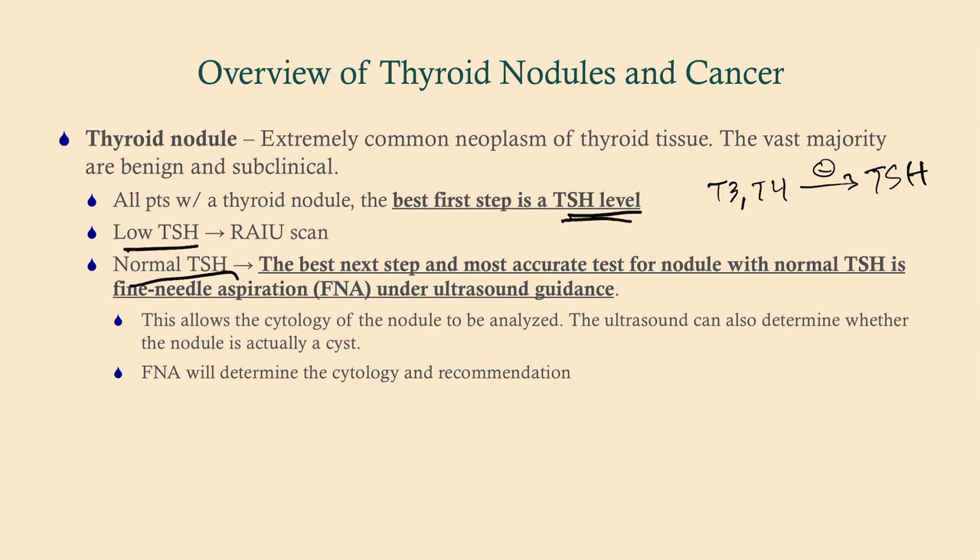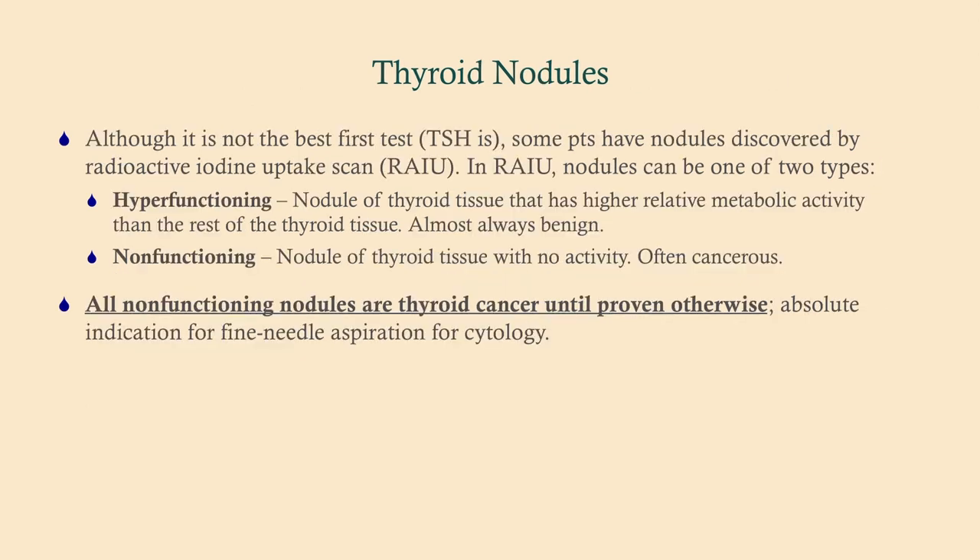If the TSH is normal, that tells us the thyroid nodule is probably not functioning. A non-functioning thyroid nodule is much more likely to be cancerous than a functioning one. So after a normal TSH, our next step is a fine needle aspiration (FNA) under ultrasound guidance. This will tell us definitively if we're dealing with cancer and what type. Remember: all non-functioning nodules are assumed to be thyroid cancer until proven otherwise.